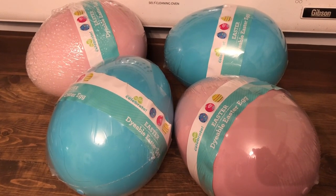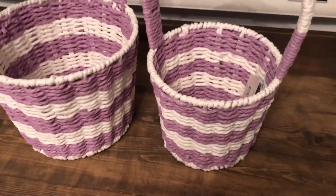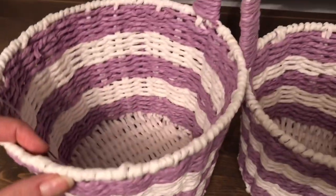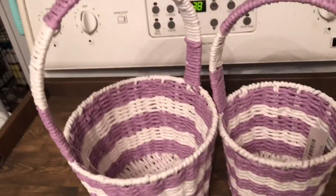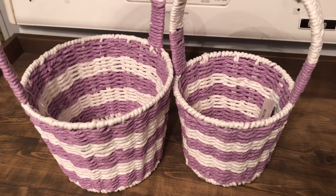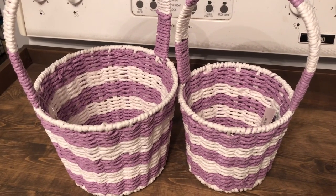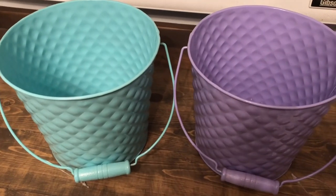Next I found these adorable Easter baskets. The larger one was originally six dollars, so I got it for 60 cents, and the smaller one was five dollars, so I got that one for 50 cents — just a ten-cent difference. They're really strong and nice baskets. I thought these would also be cute for decorating next year — just put some grass and eggs in them, or give them as gifts.